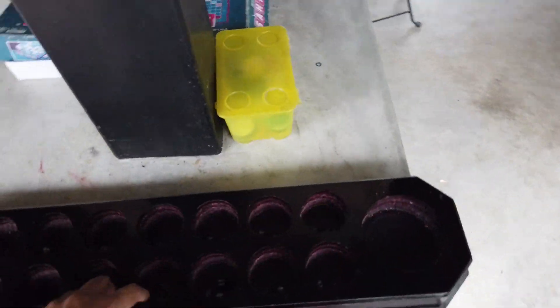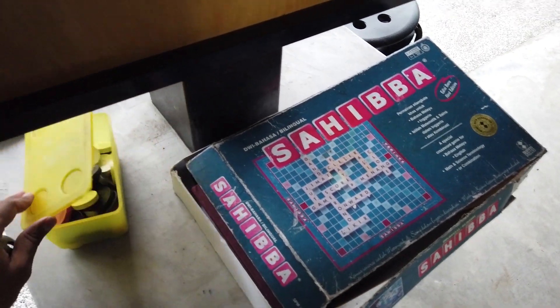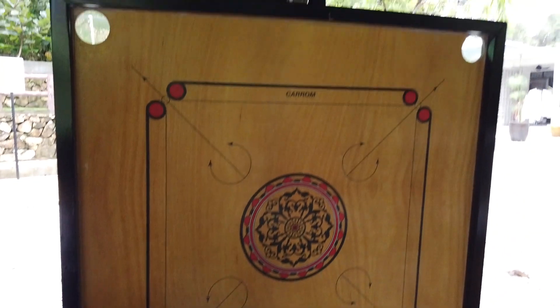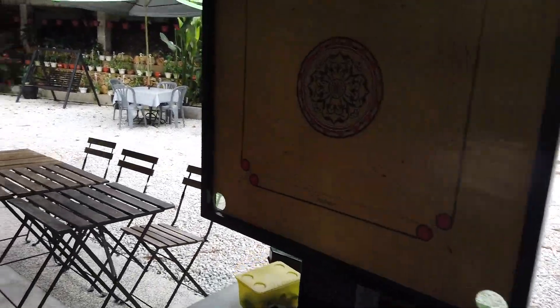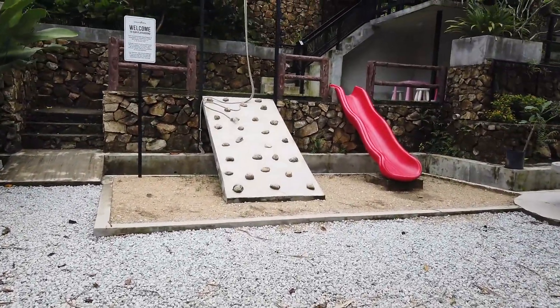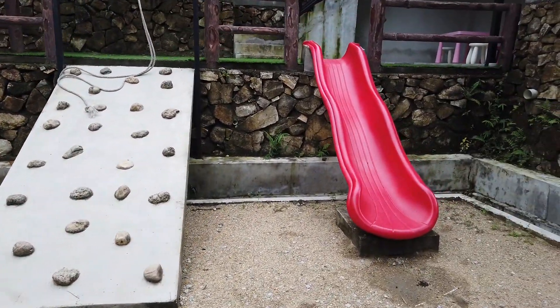Dia orang ada apa? Game! Dia orang siap ada game congkak, lepas tu ada game sahibah — game yang guna cari words. Lepas tu dia orang siap ada carom lagi. So malam-malam korang nak main carom ke apa ke dekat sini boleh. Dekat sini pula dia ada macam playground untuk kalau ada baby ke budak-budak kanak-kanak kecil.